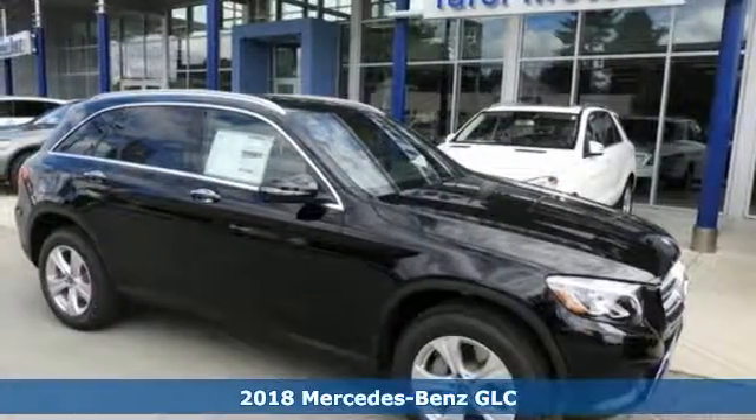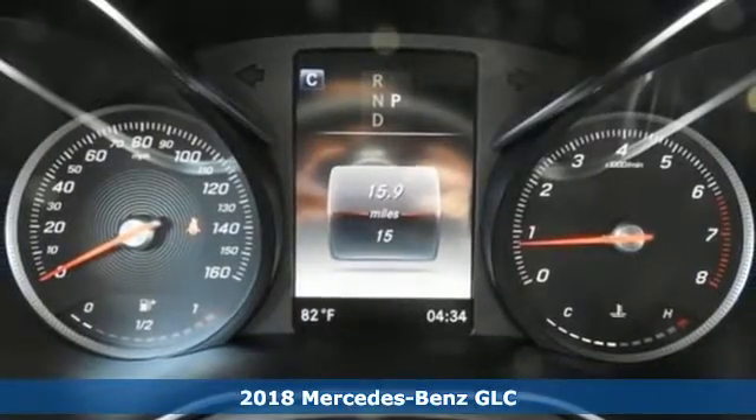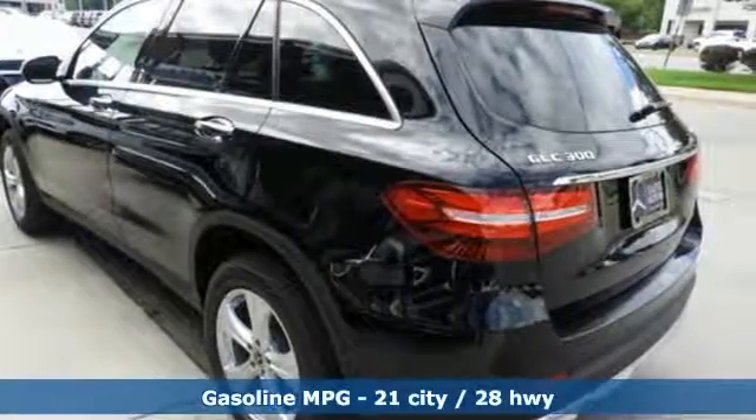Here's a 2018 Mercedes-Benz GLC. The shape ignites your passion for driving, and the engine delivers on that promise. A great vehicle is comprised of great features like these.